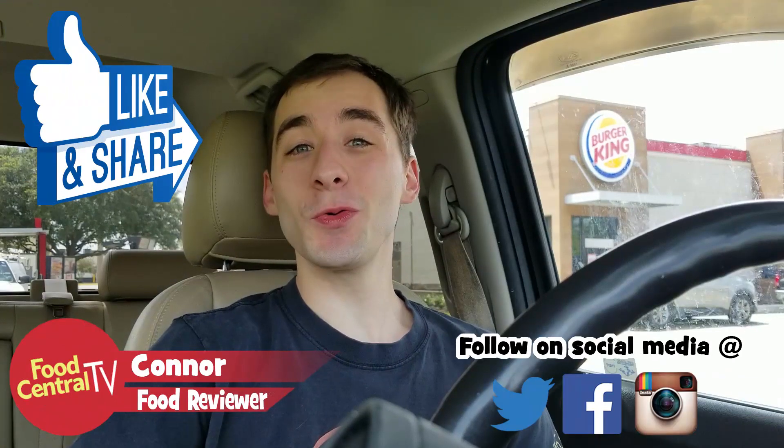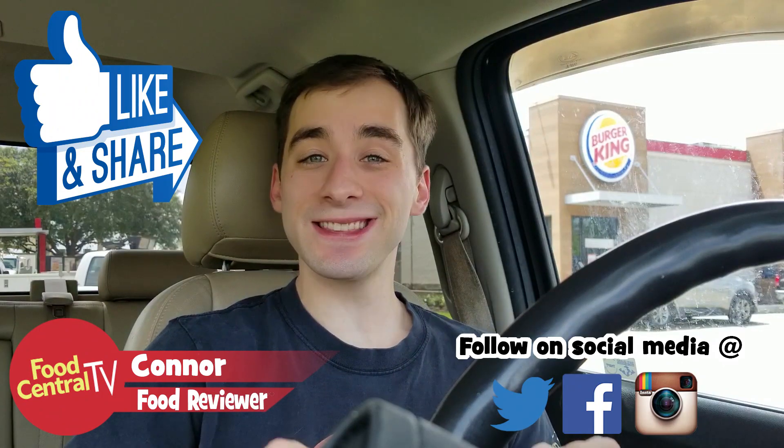Welcome back everybody to another food review here on Food Central TV. Today we are at Burger King to try out the Impossible Whopper, which was released nationwide today. When they first released it back in April, it was only at a select few locations — maybe like 10 or so — but they said they were going to release it nationwide for everybody to try.